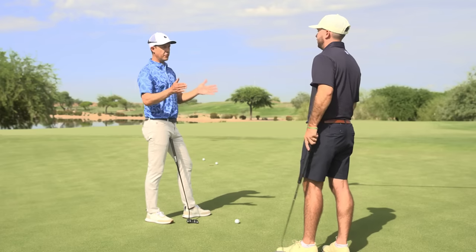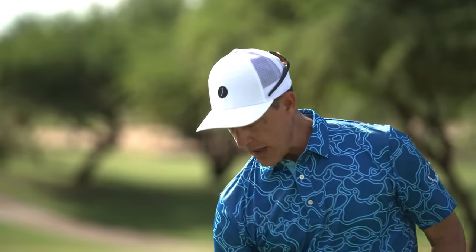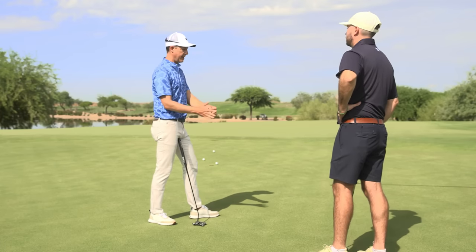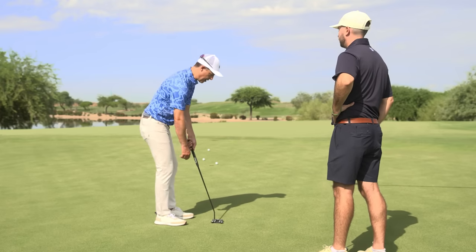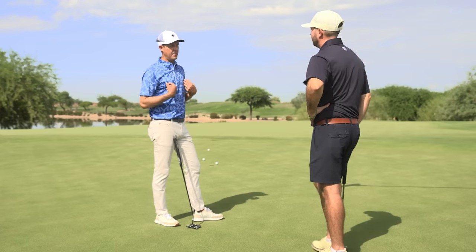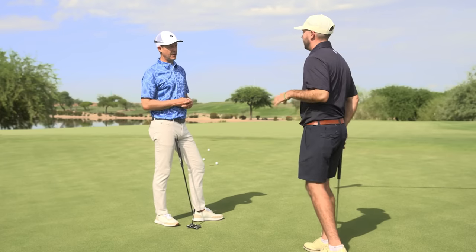There are great putters at both ends of those spectrums. The guys that go long to short — Cantlay and Xander Schauffele come to mind. The guys that go short to long — Aaron Baddeley and Ryan Moore, who've always been great putters. There's no real right answer. You need to experiment and find where you're most comfortable and most confident. For me, I don't love going super long and then short — I feel like I have to decelerate just the proper amount. I feel better when I feel like I'm always sort of accelerating to the hole, but that's just how I putt and it doesn't work for everybody.